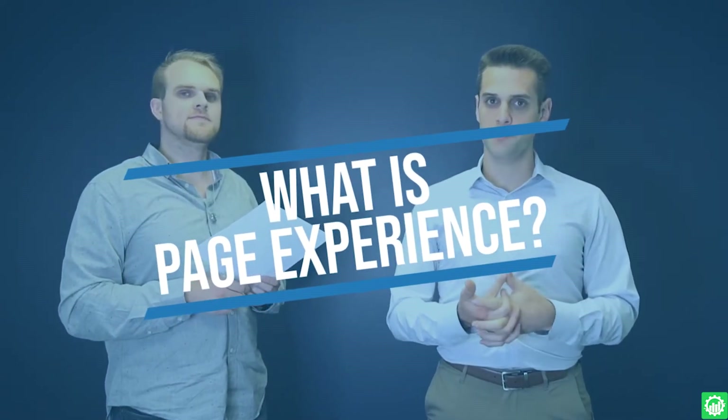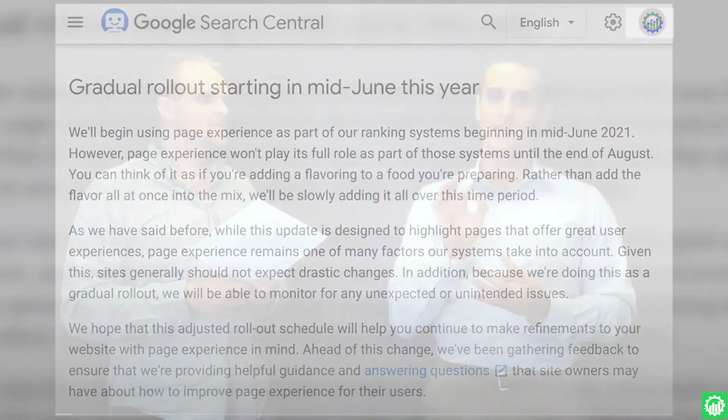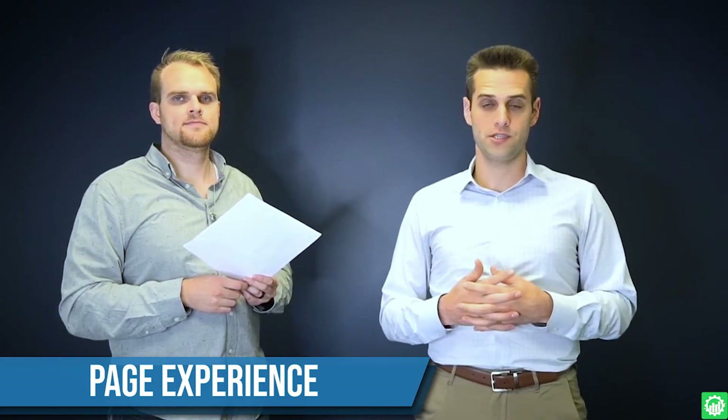According to Google's algorithm update, user experience first is the name of the game. There are four specific factors to talk about. Number one: interactivity. Interactivity is essentially a signal to Google — are people interacting with your web pages? Interaction can be measured by time on the page, but more importantly, are people clicking things on the page? Are there buttons? Are there internal links to other pages on your website? This turns up the interactivity score.